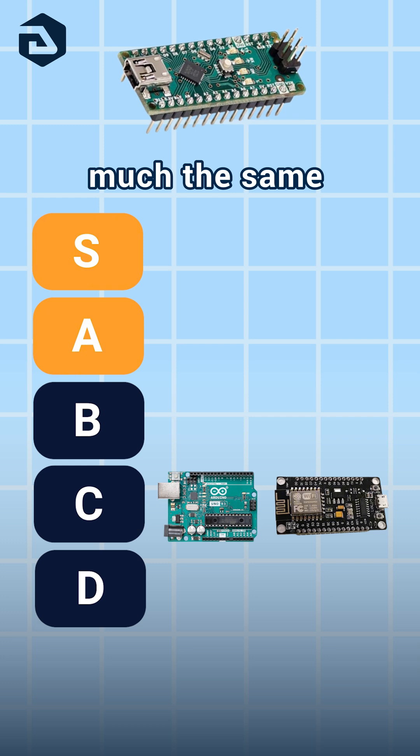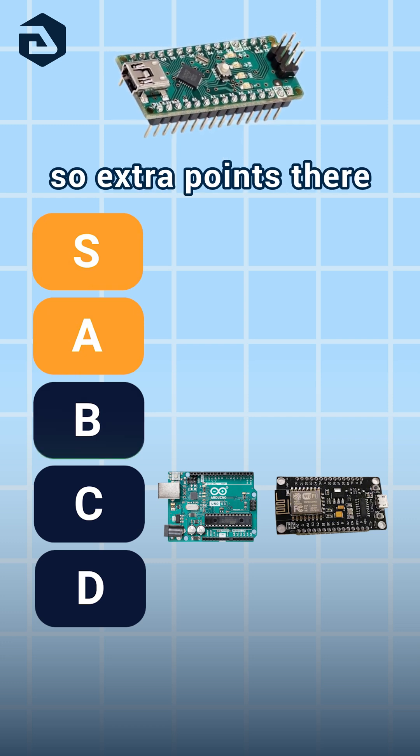Arduino Nano: this one's pretty much the same as the Uno, but smaller. So extra points there. B.